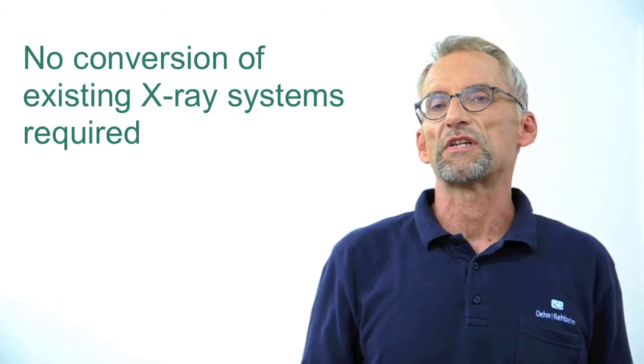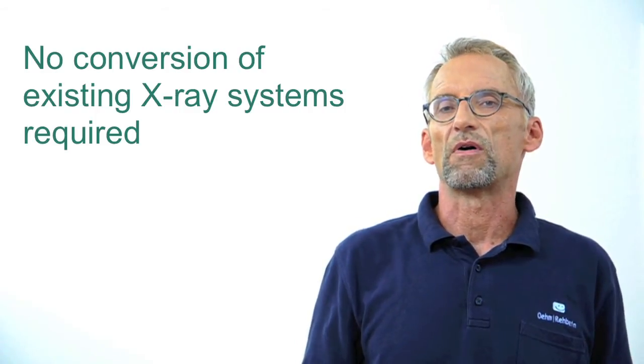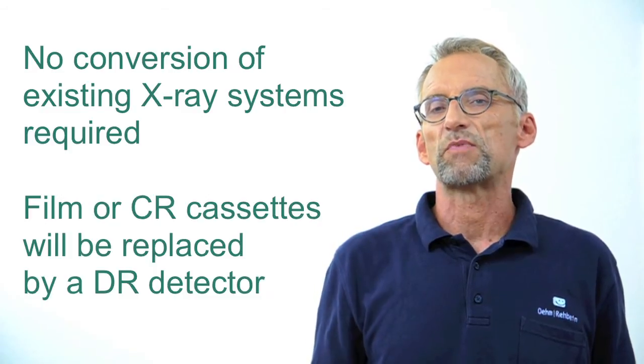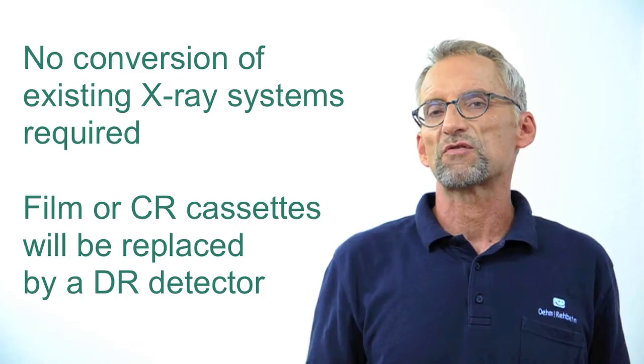Existing X-ray systems do not have to be modified, but they can be upgraded as easily as CR systems. When installing the OR Technology upgrade system, the original film or CR cassette is replaced by the DR detector, so there are no cassettes to be read any longer.